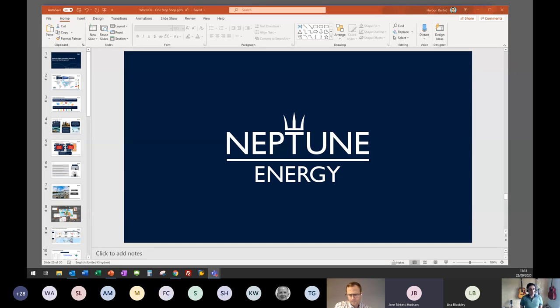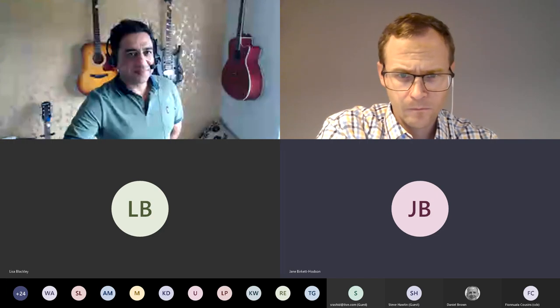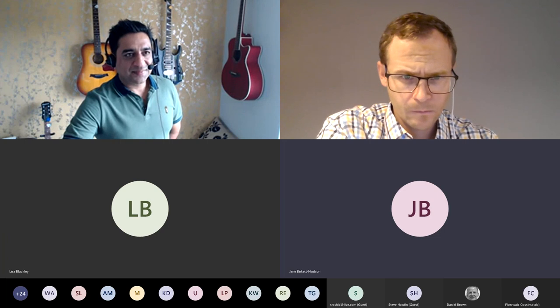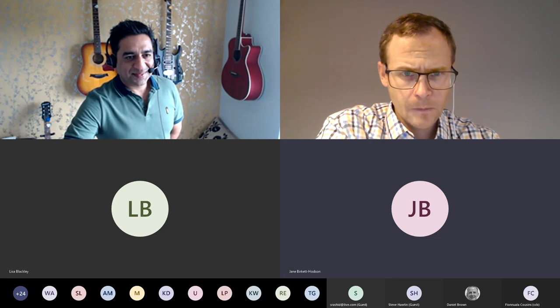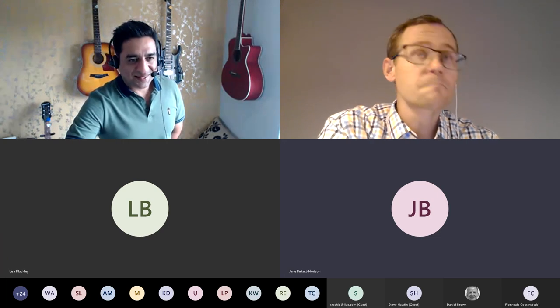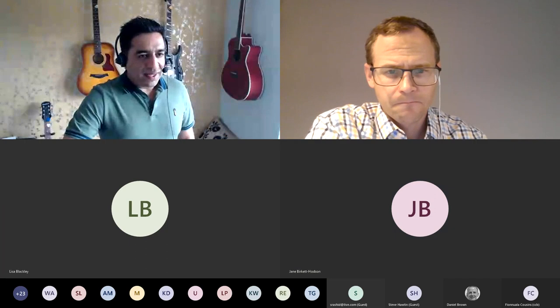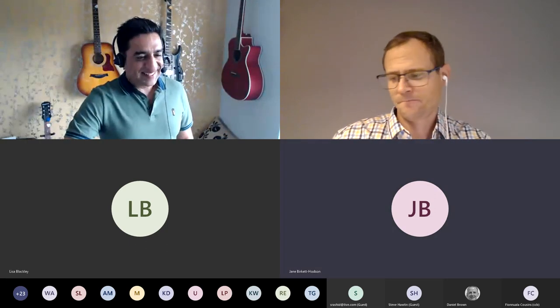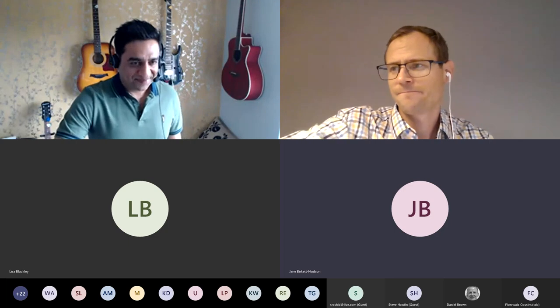Great talk — thank you very much Haroon, and thank you to everybody who joined us. Just a reminder: we are the Society of Petroleum Data Managers and we are running a conference from the 9th to 13th of November this year. Go check it out on our website and hopefully you'll register and come along to listen to more online presentations. Thank you very much for having me today — see you guys soon, and hope you'll join us for our next webinar. Bye bye everyone.